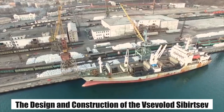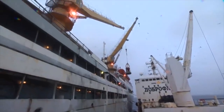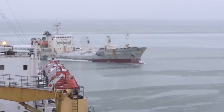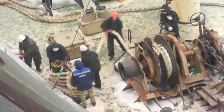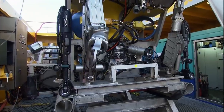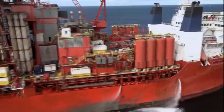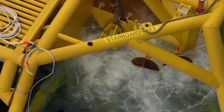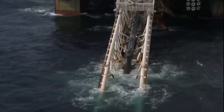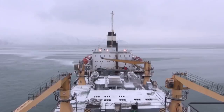The Vsevolod Sepertsev is a marvel of modern engineering designed to meet the demanding needs of the global fishing industry. This massive ship stretches over 121 meters in length and 21 meters in width, weighing in at a whopping 9,803 gross tons. Built in 2018, it can accommodate up to 139 crew members who work tirelessly to ensure smooth operation. The ship boasts a processing capacity of up to 350 metric tons of fish per day, making it one of the most efficient fishing vessels in the world.